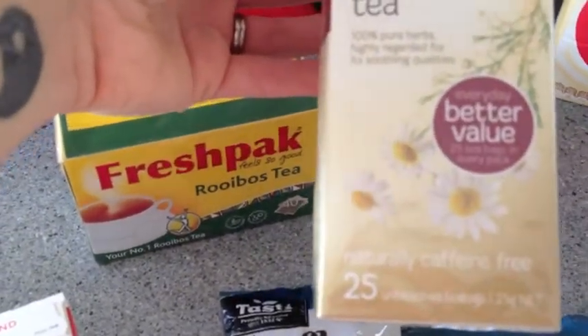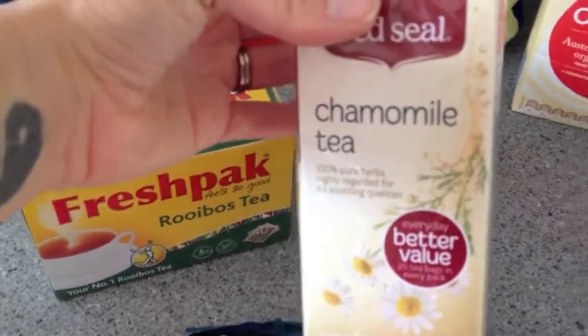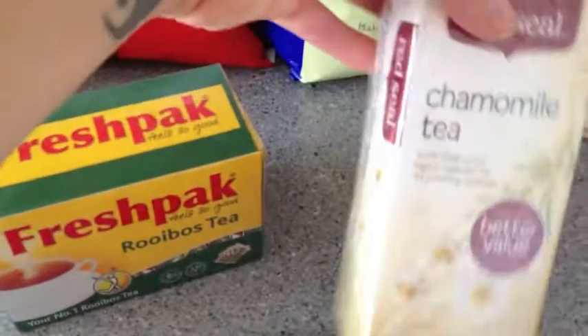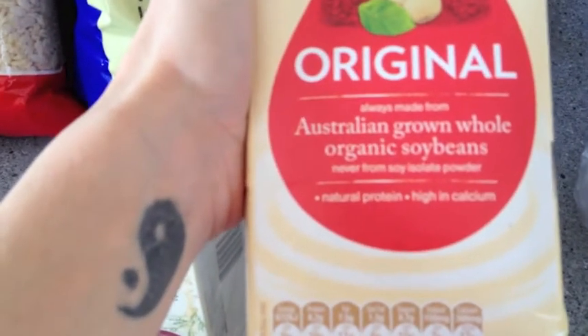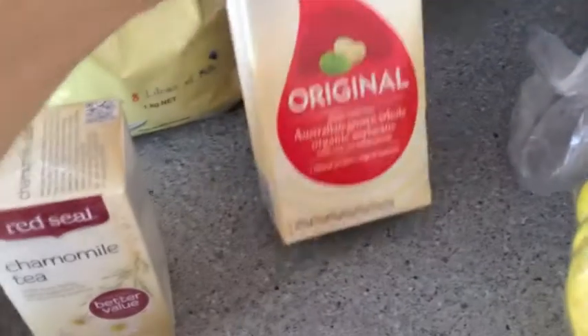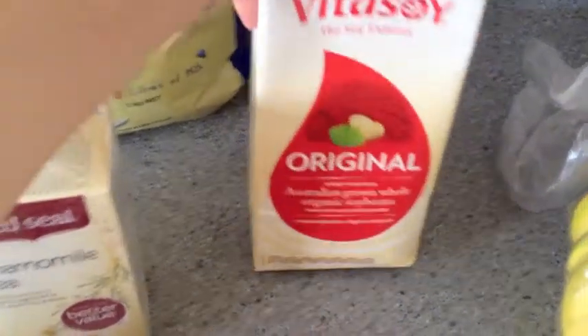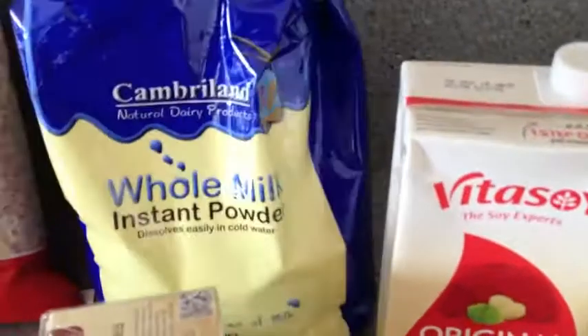I also got some chamomile tea, which is meant to be really good if you're suffering bad nights' sleep — which I often do — it makes you feel a bit better and it's really calming. This week I got some soy milk instead of rice milk — Australian grown whole organic soybeans. It has a little bit of sugar but it's towards the end of the ingredients list. I normally just have a little bit in my cereal or muesli or in my tea, so I'm going to try the soy this week.